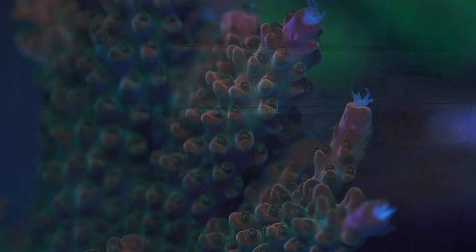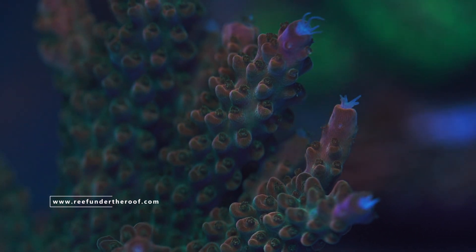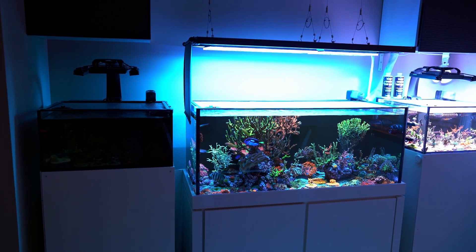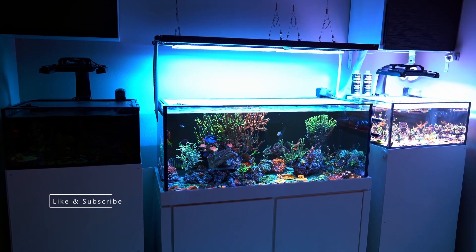As far as pH goes, of course during the day the pH is going to come up just because these two lights are on, and in the evenings it's going to start coming down. That's when I have these lights turned on, just so I don't bottom out on my pH during the evening as much.